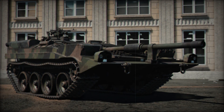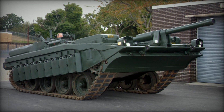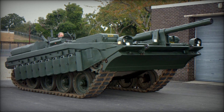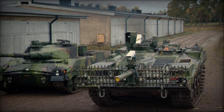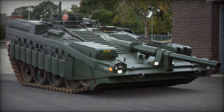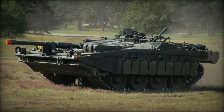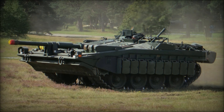The S-Tank also serves as a reminder of the importance of understanding our history. By studying vehicles like the Strv 103, we gain insights into the evolution of military technology and strategy, helping us appreciate the sacrifices made by those who serve. The engineers and designers who brought the S-Tank to life pushed the boundaries of what was possible in tank design, and their work continues to influence modern military vehicles. Innovation, courage, and creativity are essential in any field, and they often lead to remarkable achievements.